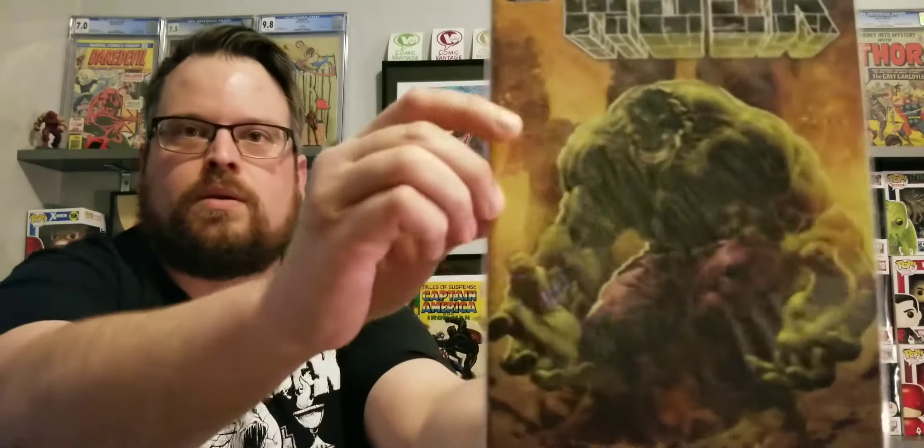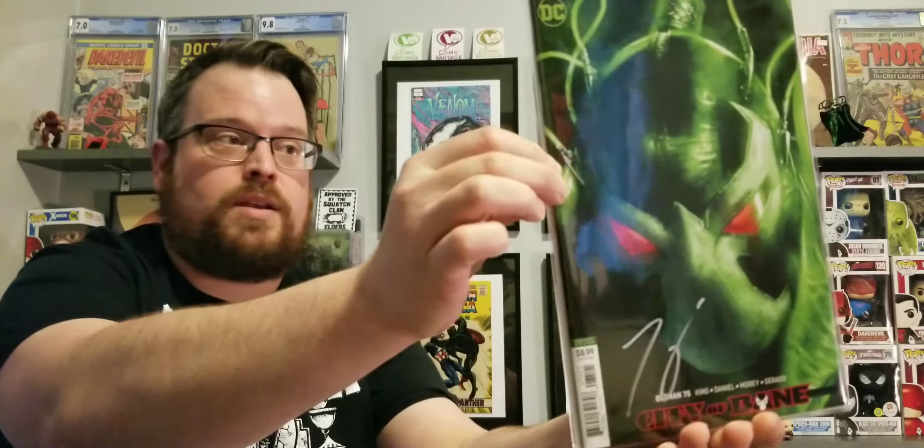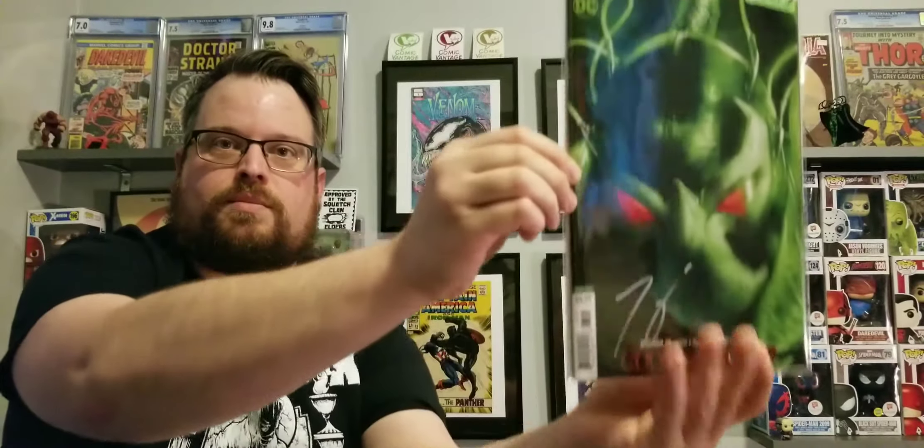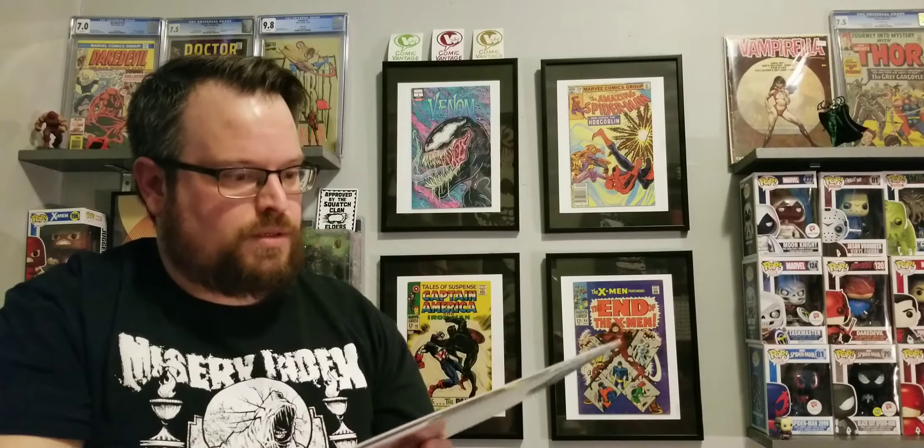So that is the first sticker book out of the first box. We got Immortal Hulk number 19, and that is a Deodato variant — it's a pretty cool cover. Another $10 value there. And the last book has a sticker and it just says signed. We got City of Bane — Batman 75, City of Bane — and that is signed by Tom King. There's a certificate of authenticity on the back. It's a really cool Bane cover, signed at Midtown Comics. COA on the back of that — got a signed book there.